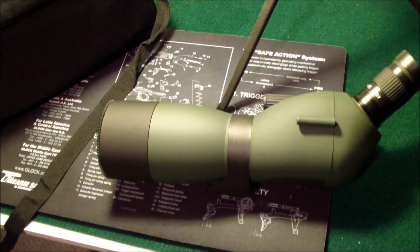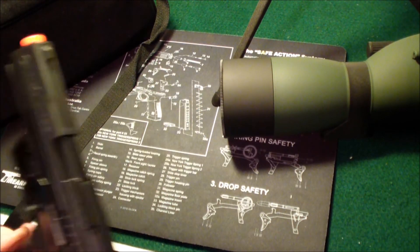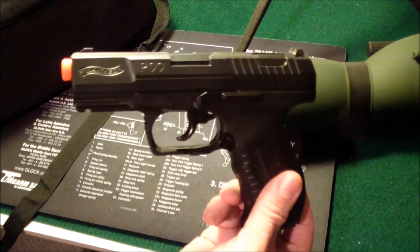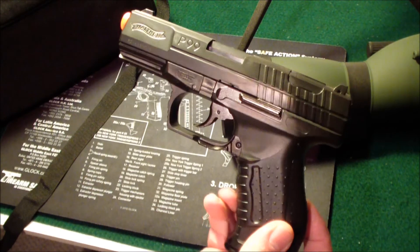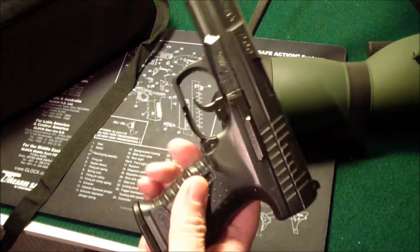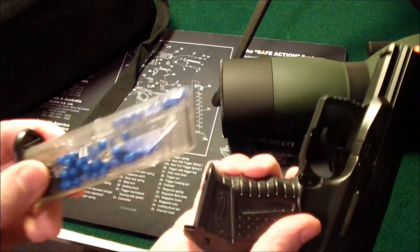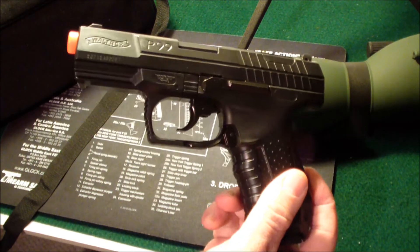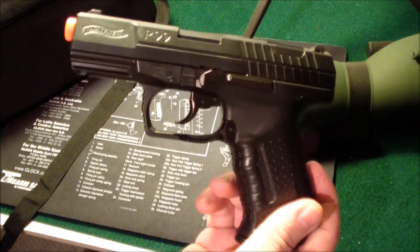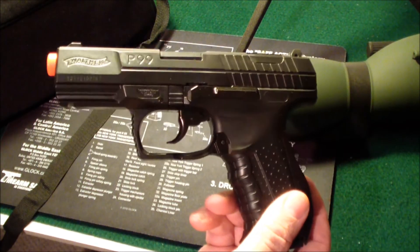Another little thing I picked up — it's kind of hard to pass up some deals. They had these Airsoft Walther P99s for $10, and it comes with the gun, two magazines, and 400 Airsoft BBs. So I just thought this would be a fun little thing to have around the house and let the kids — the grandkids — play with.